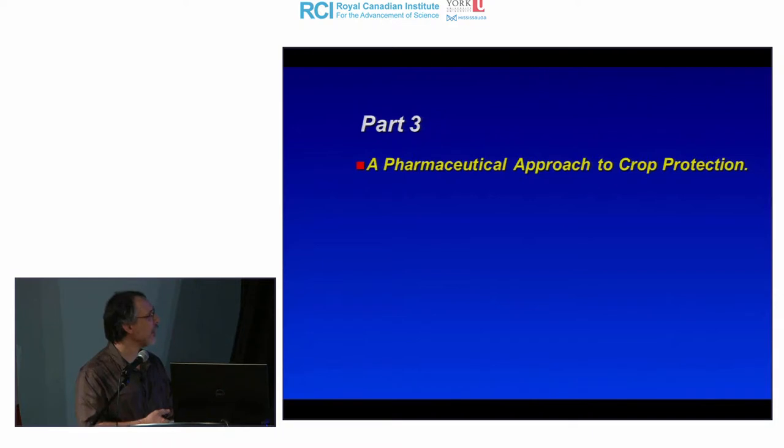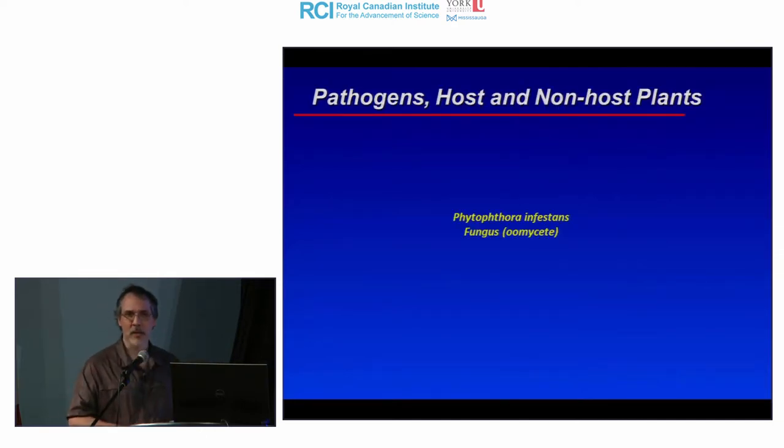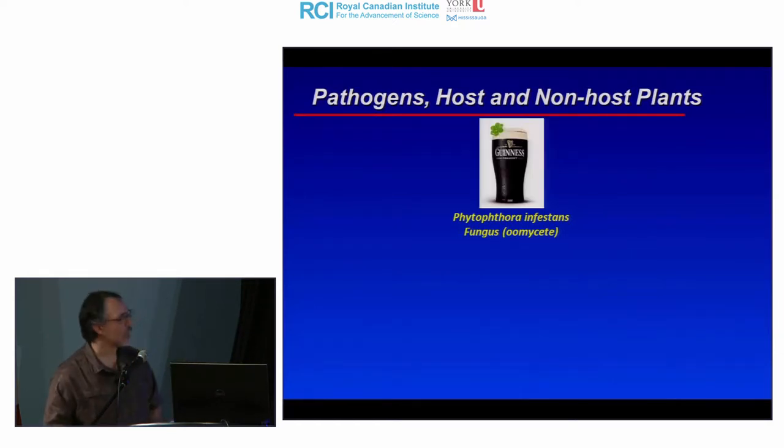Part three, which I'm more personally concerned with in my own lab: developing chemicals for crop protection. Pathogens are essentially microbes we typically don't see that affect plant health. I want to introduce the concept of host and non-host using the example of Phytophthora infestans — a fungus-like organism classified as an oomycete, not a true fungus, but behaving like one. I'll illustrate using a cold glass of Guinness, an Irish beer, because Phytophthora infestans led to the Great Famine in Ireland from 1845 to 1860.